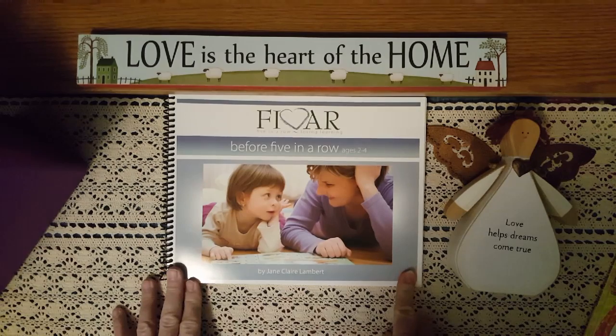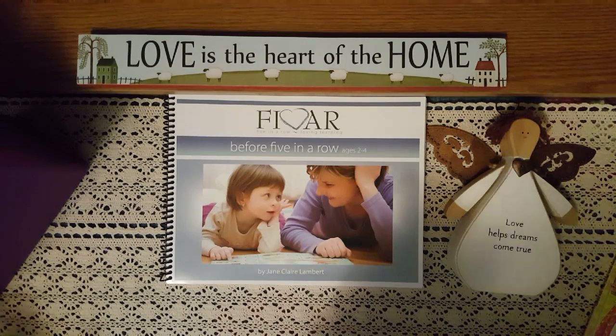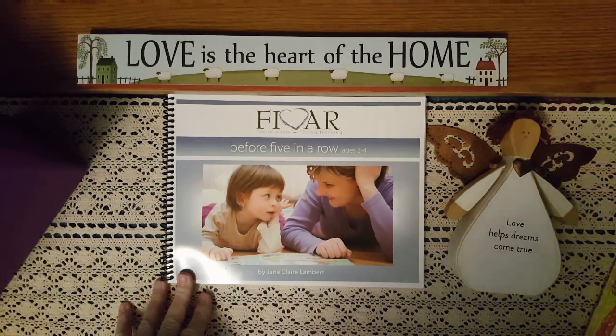it is a play-based classical children's literature program for ages 2 to 4. I have a preschooler who is 4, so this is what we will be using. I will be back to share with you all the information on this great, wonderful book.